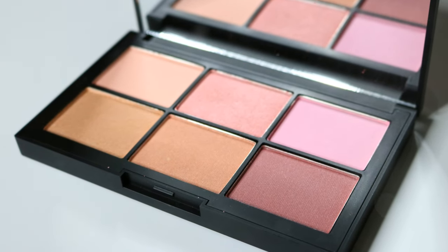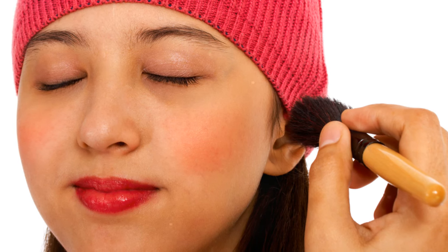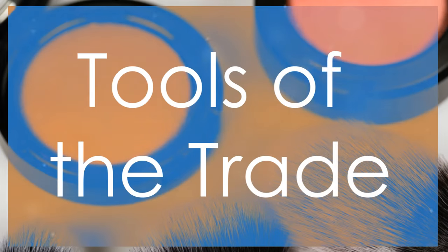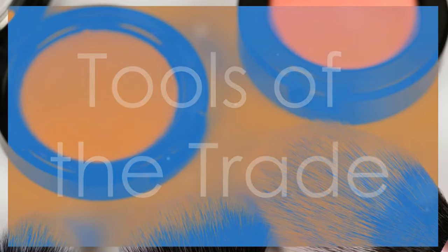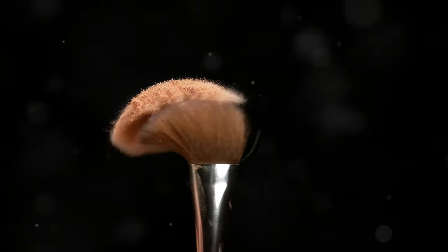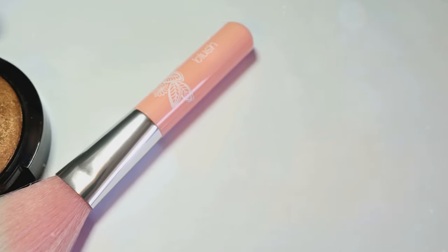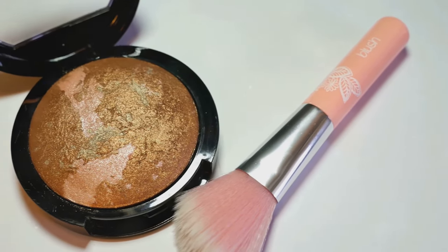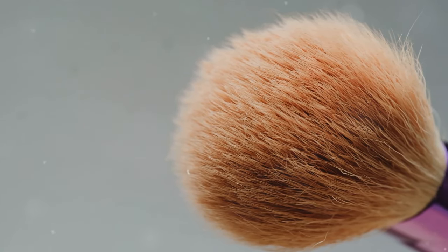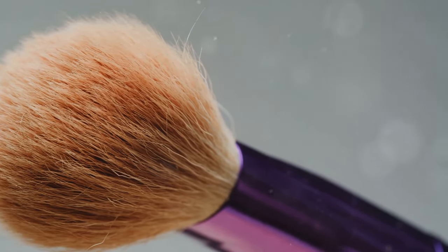For darker skin tones, go for rich berries or warm browns — these deeper shades complement your skin's richness and add a stunning pop of color. Section 3: Tools of the trade. You don't need a lot of tools to apply blush; just a few key items make a big difference. A good brush is essential — it helps blend the blush seamlessly onto your skin. A fluffy brush with soft bristles is best for a smooth and even application.